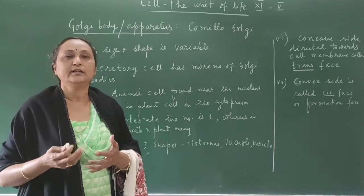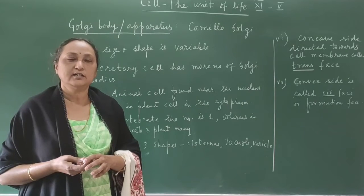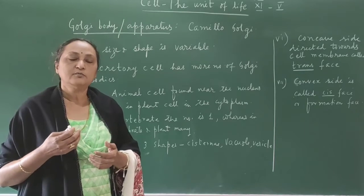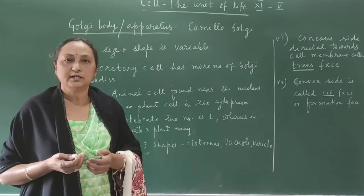If any cell is secreting any material — for example, take the pancreas, which secretes different types of agents, or the liver, which secretes bile — the number of Golgi bodies is more in secretory cells in comparison to non-secretory cells.